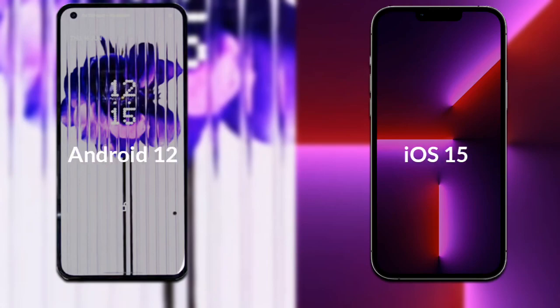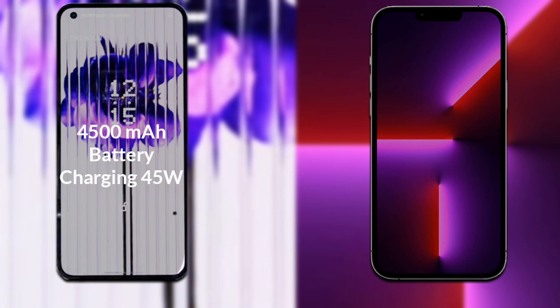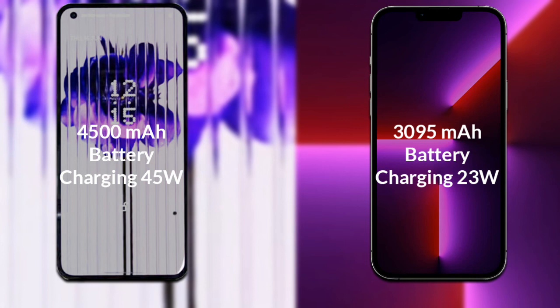Talking about the operating system of both phones: Nothing Phone 1 runs Android 12, while iPhone 13 Pro runs iOS 15. Finally, regarding the battery: Nothing Phone 1 has a 4500mAh battery supporting 45W fast charging, while iPhone 13 Pro has a 3095mAh battery supporting 23W fast charging.